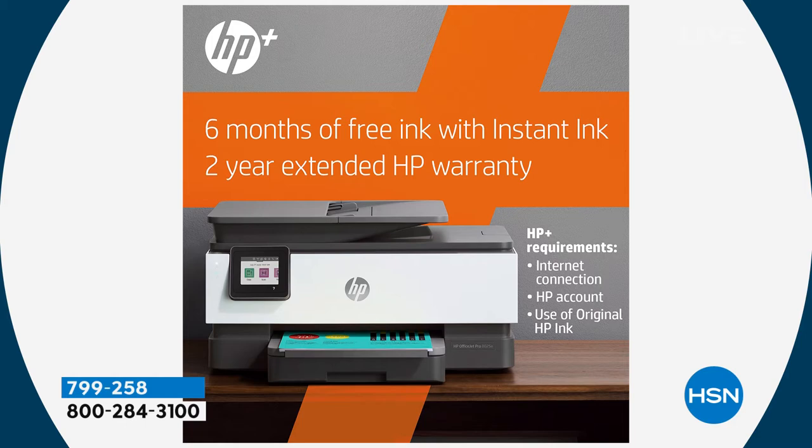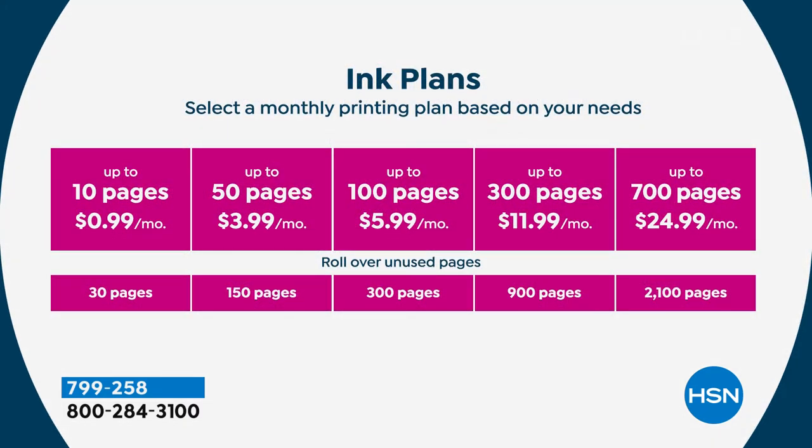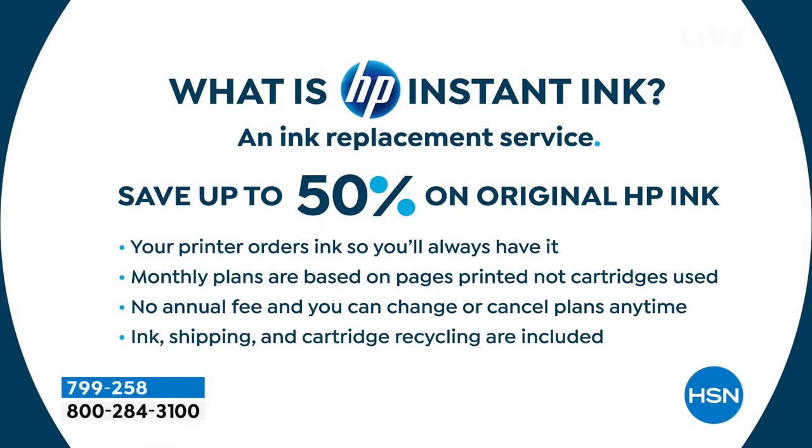The biggest part of this is HP Instant Ink — an ink replacement service where you save up to 50% on original HP Ink. Your printer orders ink so you'll always have it. There's never that Sunday night panic where the kids say a school project is due tomorrow and you're out of ink. Monthly plans are based on pages printed, not cartridges used — so you can print full 8.5 by 11 color anytime you want. There's no annual fee, you can change or cancel your plan at any time, and ink, shipping, and cartridge recycling are all included.